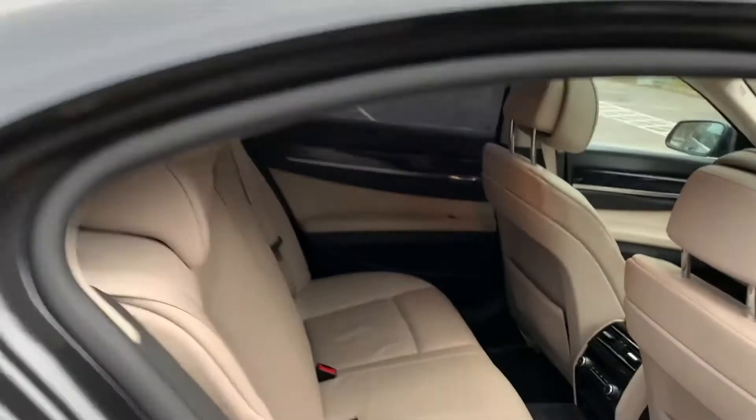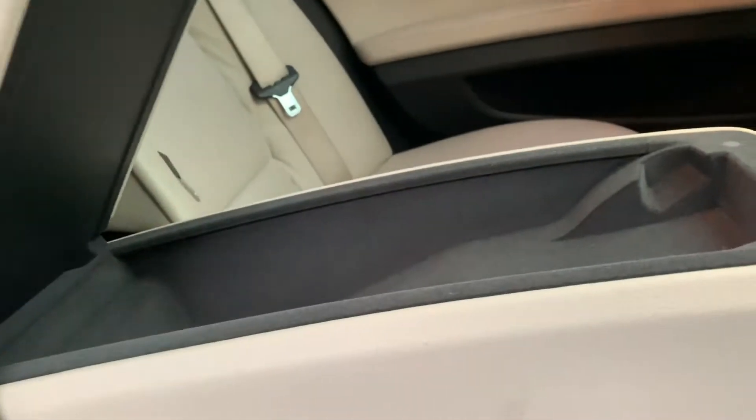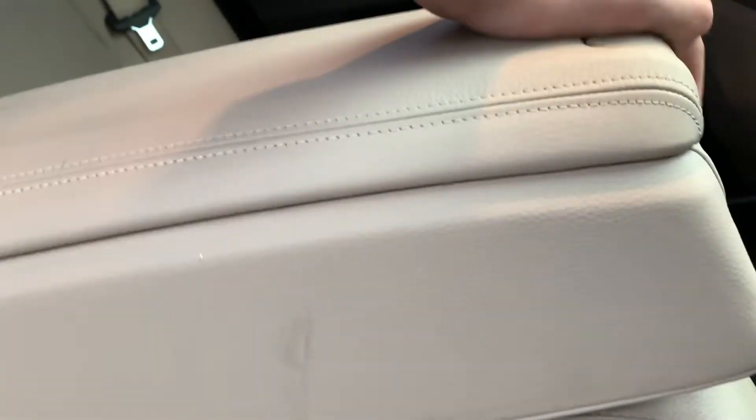Going to the rear of the car, we have full cream leather interior with isofix points, a pull-down leather armrest with plenty of storage. We also have cup holders and storage behind the driver and passenger seat.